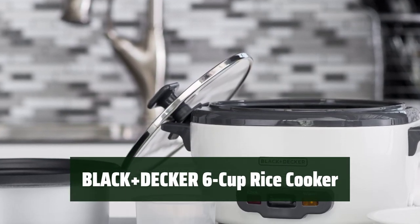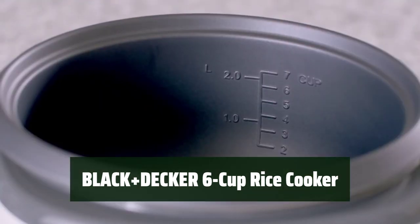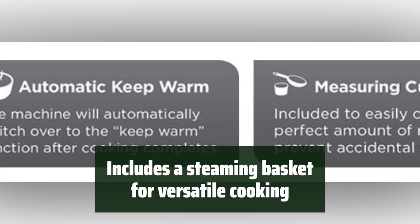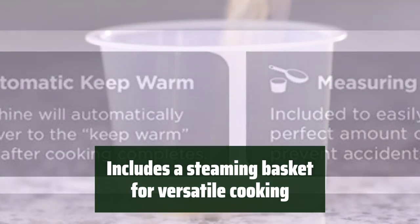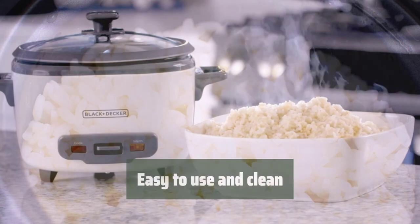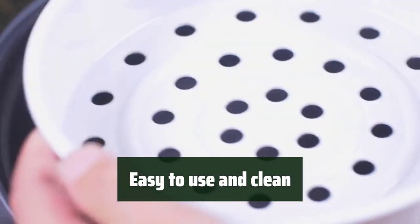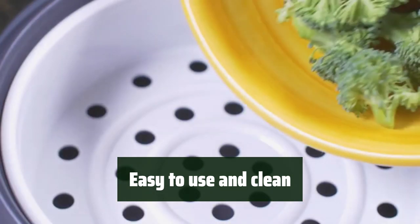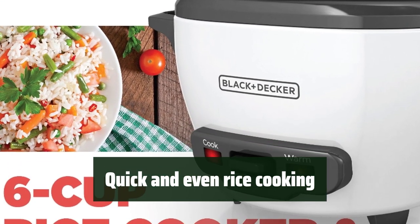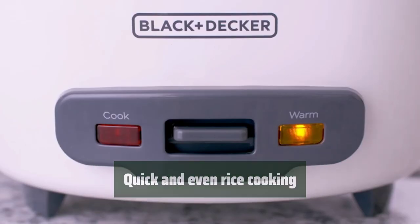Number 5: This rice cooker is designed to fit in any kitchen and doesn't take up much space — it's perfect for small countertops and cabinets. With the steaming basket, you can easily prepare healthy meals with vegetables, fish, and more, adding a lot of versatility to your cooking options. The non-stick rice pot is removable, making it easy to clean, and in just 20–30 minutes you can have 1–6 cups of perfectly cooked rice.